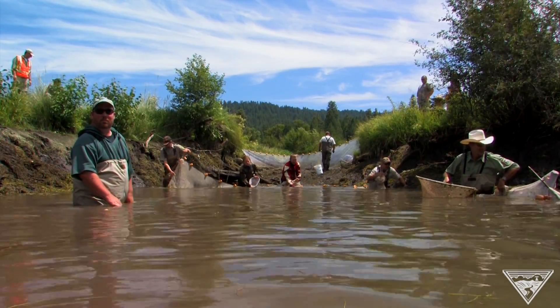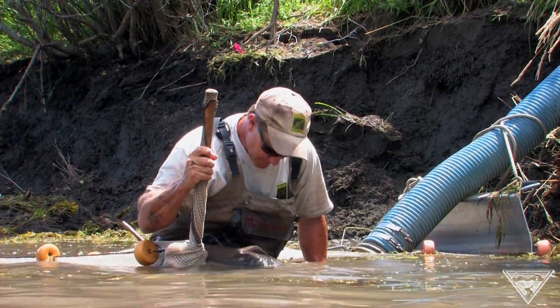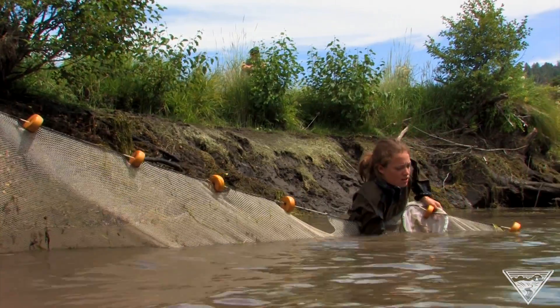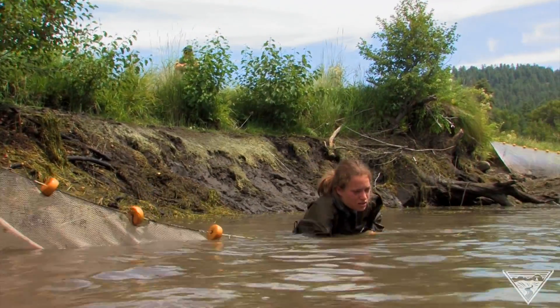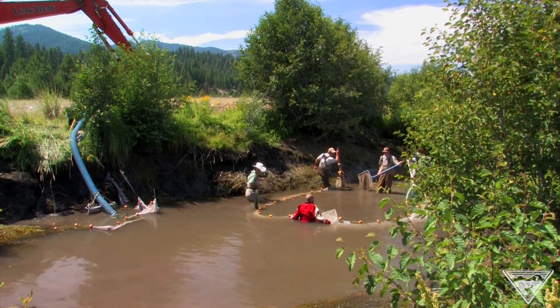You have to be willing to get your waders dirty when you're restoring habitat. And on this day, nearly 100 project staff and volunteers are knee and neck deep in an artificial ditch in north central Oregon, looking for fish and other creatures to relocate.